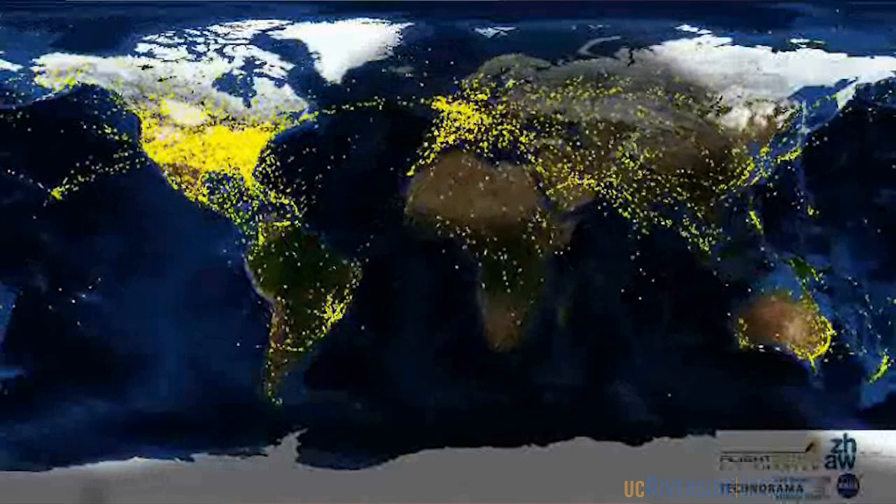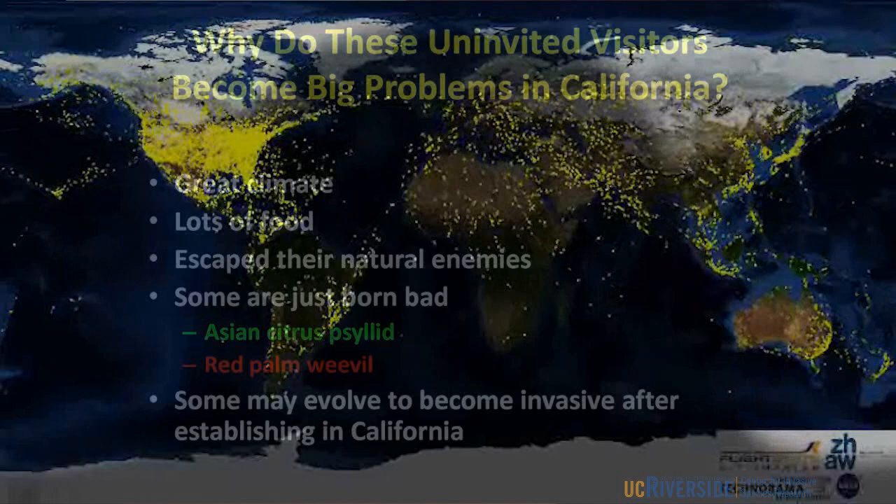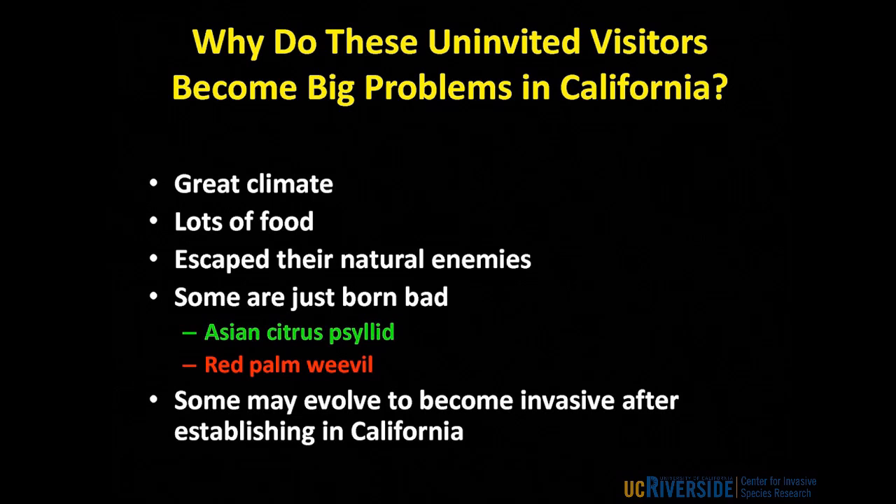Why do these unwanted visitors, when they come to California, become such big problems? They do well here for the same reasons we like being here — great climate pretty much all year round and lots of food. Most importantly, a lot of these organisms have escaped their natural enemies. I'm going to talk about a concept developed here at UC Riverside called biological control — the use of natural enemies to control some of these invasive species. Some are just born bad when they arrive. Asian citrus psyllid has been bad everywhere it's gone in the world — why would we expect it to behave any differently in California?